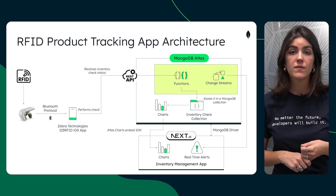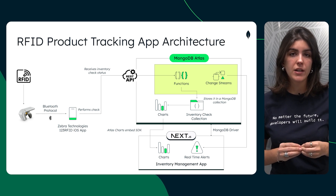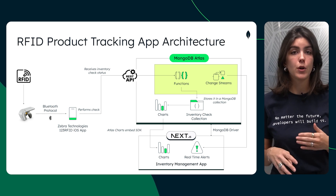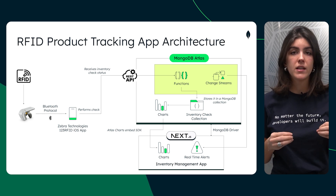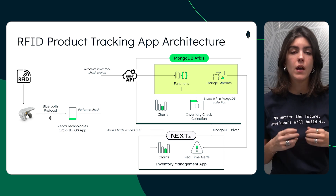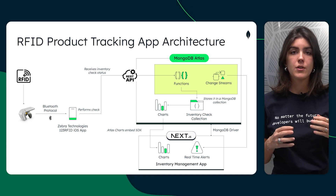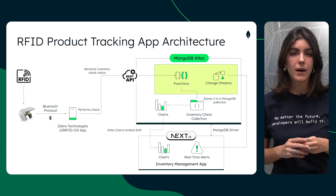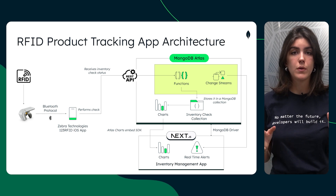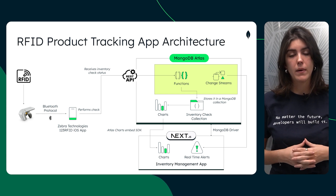This then triggers a function updating our inventory check collection in MongoDB with the latest product inventory status. We then use change streams to constantly monitor this collection for any updates. Whenever there is a change, these streams trigger real-time alerts to ensure our inventory management system has consistent data. Using MongoDB Atlas provides a scalable and secure platform crucial for a global go-to-market strategy. Change streams also facilitate in-app analytics by instantly updating the analytics dashboard, which is vital for supply chain analysts. For the data visualization part, we've used the Atlas Charts embedded SDK to create visual representations of inventory data integral to our inventory management app.